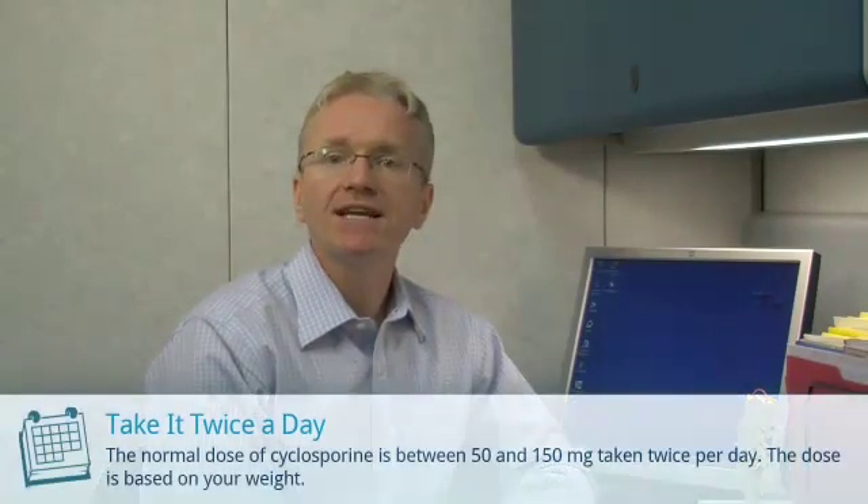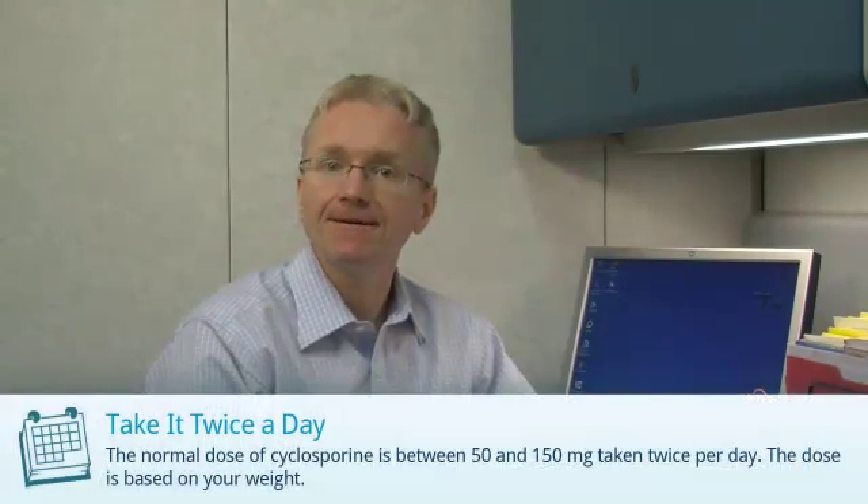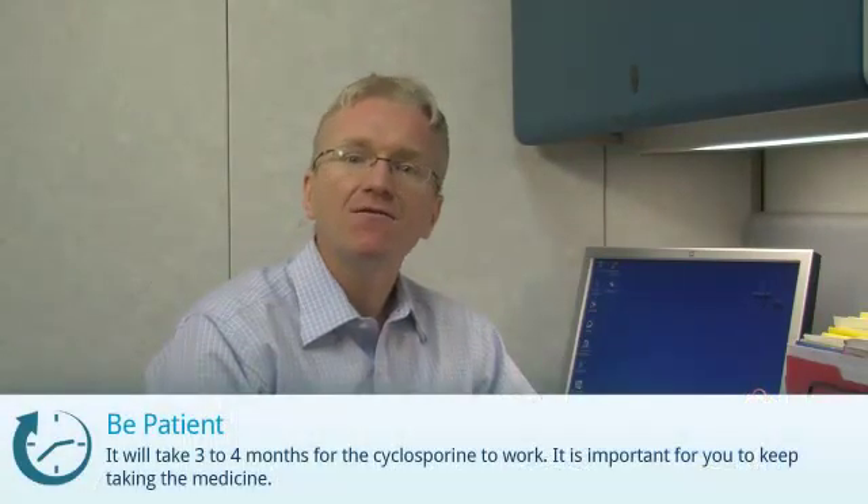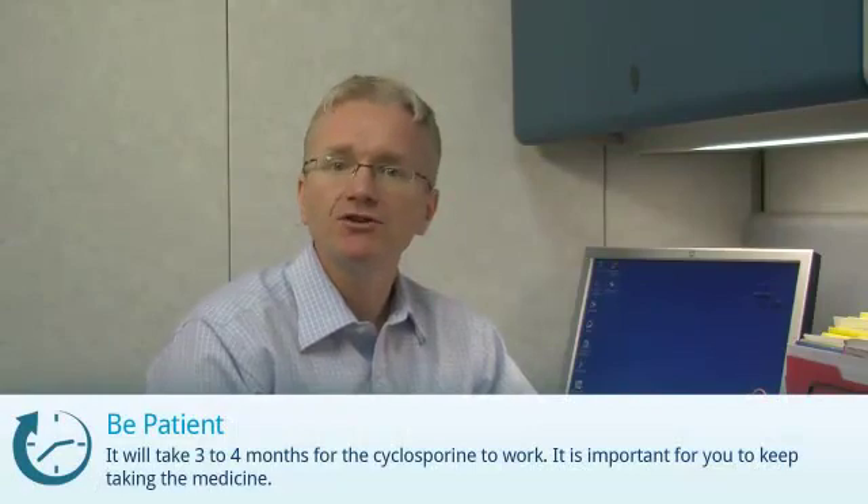Cyclosporine is also known as Neoral. Cyclosporine is given as a tablet taken twice a day. You'll need to discuss the dose with your doctor. It can take a few months for cyclosporine to work, so you'll need to be patient.